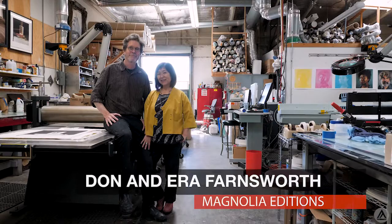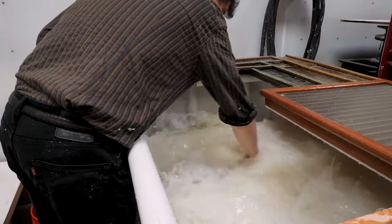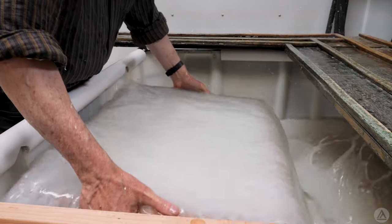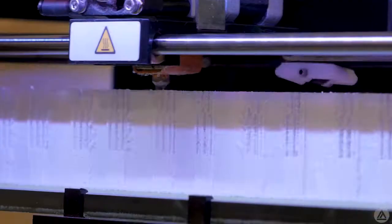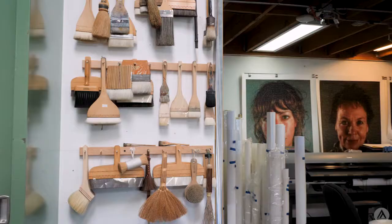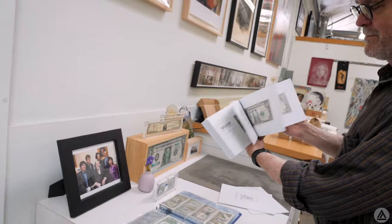Hi, my name is Don Farnsworth and we're here at Magnolia Editions. Magnolia is an enigma to me and to everybody that works here. We're constantly evolving and changing and I don't like to pin ourselves down. We've always embraced technologies from all ages, from papermaking from 2,000 years ago to 3D printing from today, and we try to combine it the best we can to expand the range of an artist's abilities.